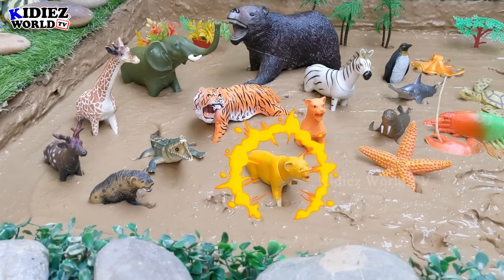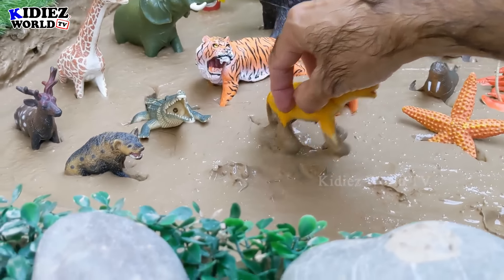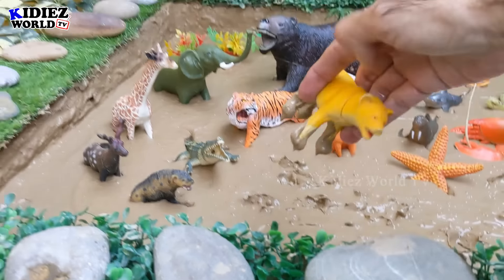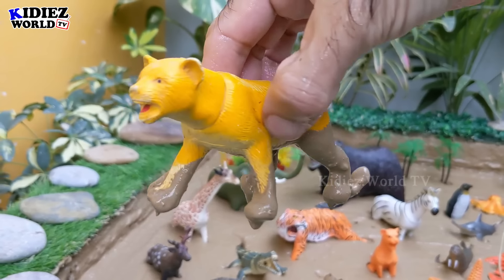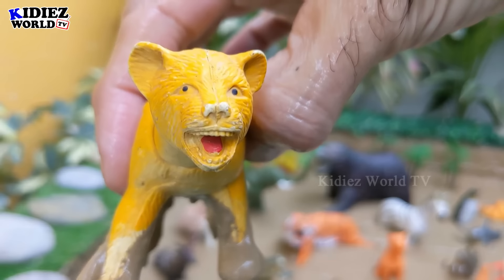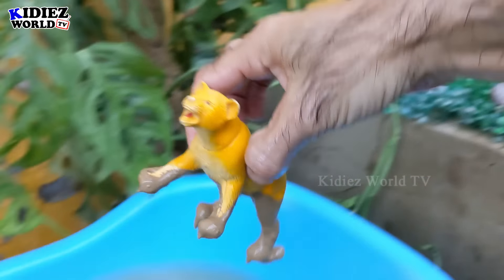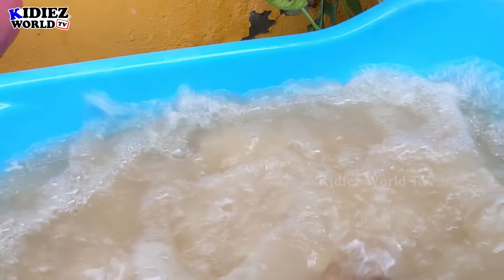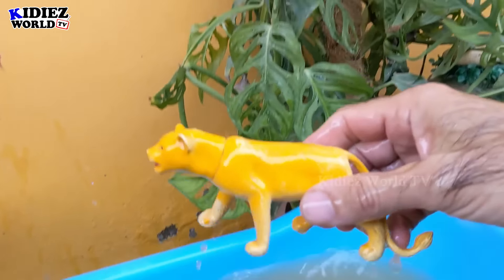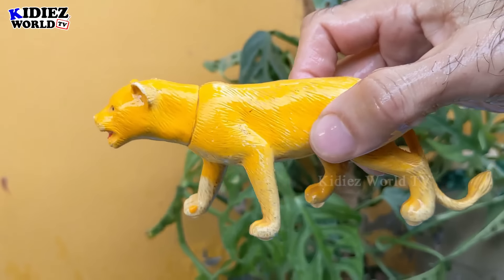And the next one we have is a lioness — the big wild cat in the mud ground with a very, very big tail. Let's watch this lioness. Here we go — lioness!